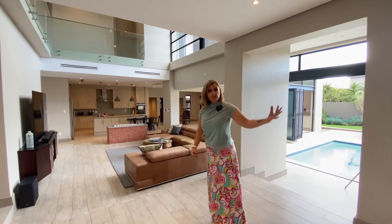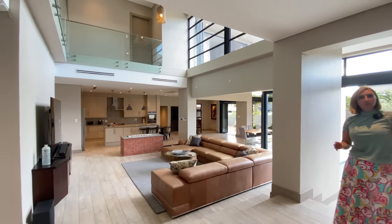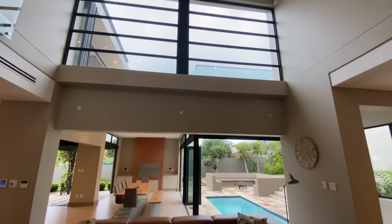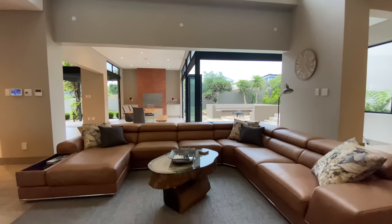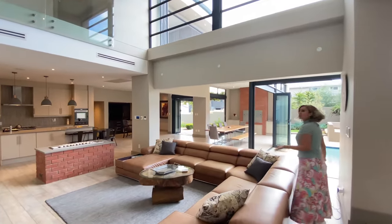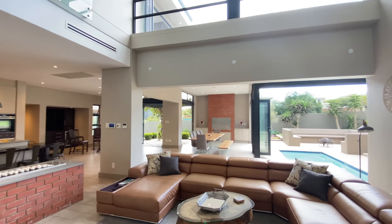We went through the first entrance hall and now we are into a formal lounge seating area. As you step a couple of steps further, you see this massive double volume space — very much open plan, but each room with its own purpose and designation. Beautiful windows. They've used every opportunity to put a window so that you can invite the natural light as well as the beautifully landscaped garden.